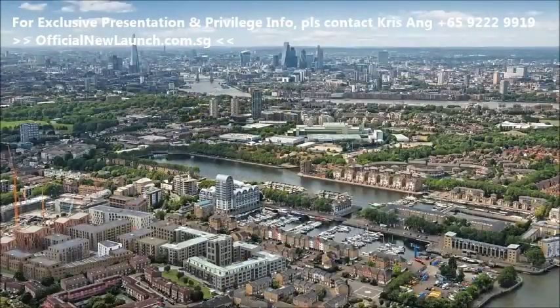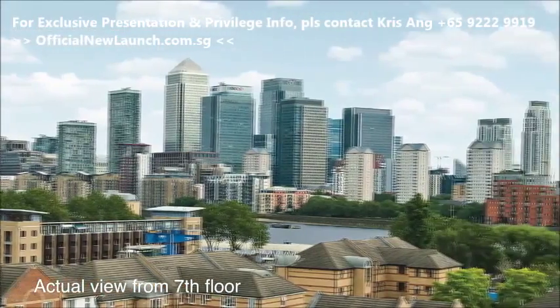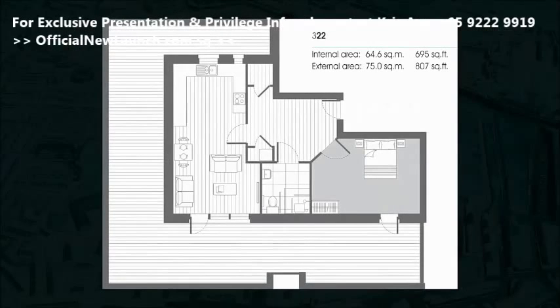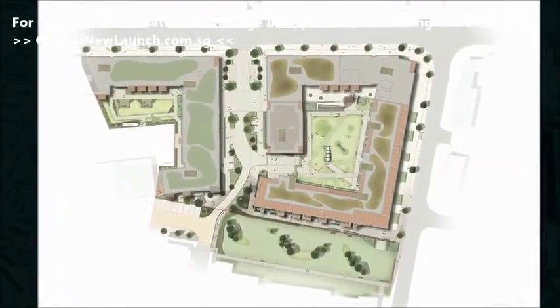Marine Wharf East is part of an established residential enclave and has been designed to maximise on natural light, with virtually all apartments having a private terrace or balcony, and selected apartments enjoying extensive terrace space. Both apartment blocks will feature green roof ecological sustainability.